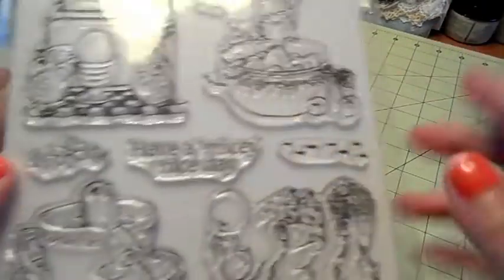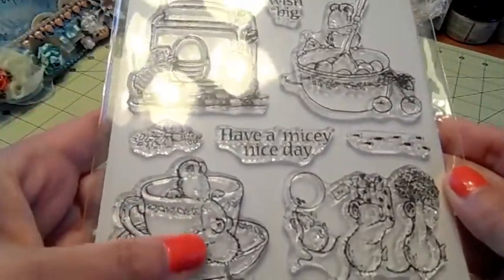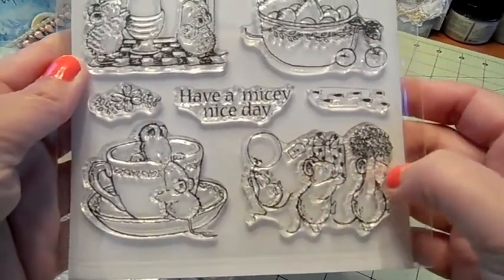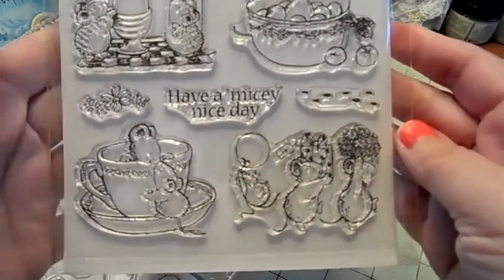There's little footprints here. This one they're playing in the teacup. And then this one, he's carrying presents, flowers, and this one's got a balloon.